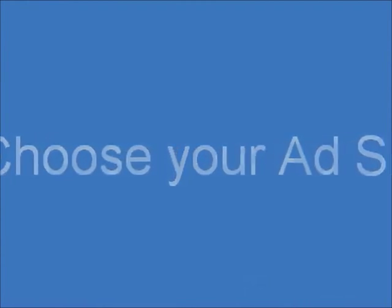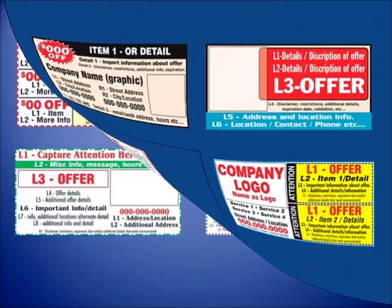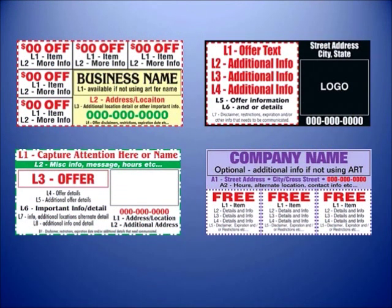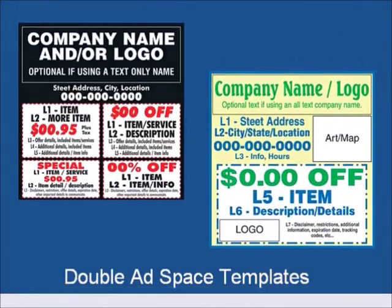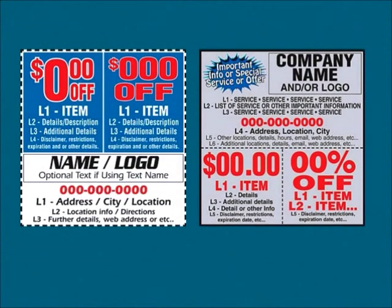Step 2: Choose your ad size. Could be single space — this business card ad space will give you the most bang for your buck. How about double space? Double your impact. Make your coupon stand out from the rest.